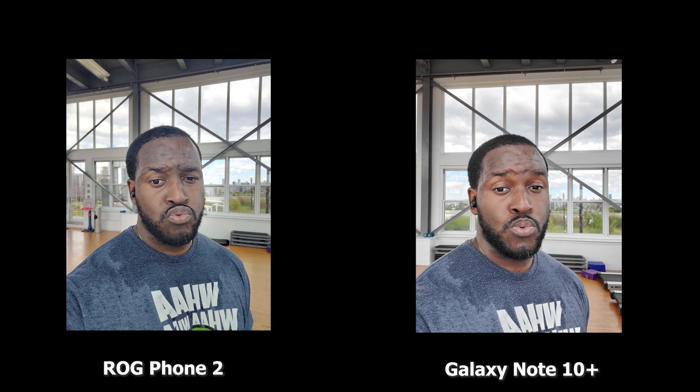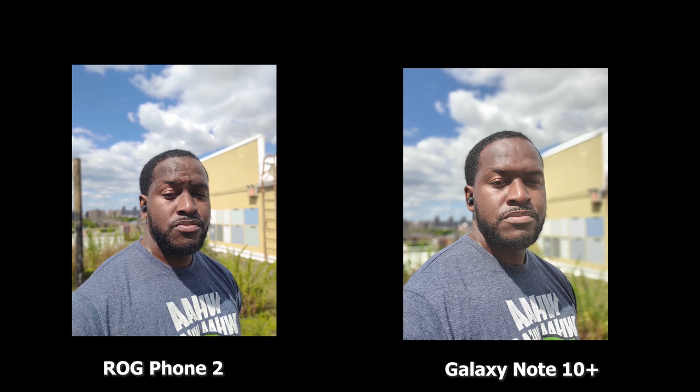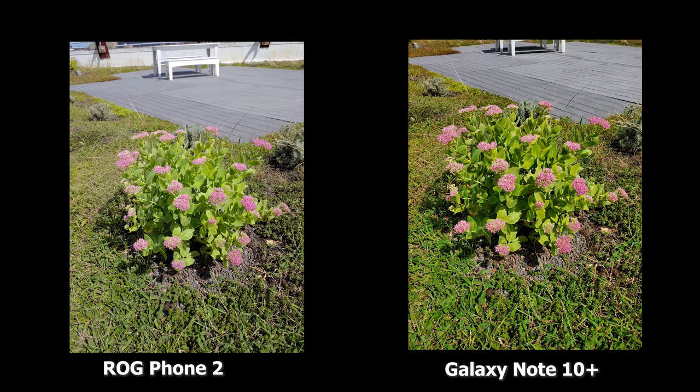Starting off with the front-facing camera — looking at the boat pictures, the Note 10 Plus has more color and a more balanced look, while the ROG Phone seems a little flat. For portrait photos, I do like what the ROG Phone brings to the table. The cropped-in shot with the Galaxy Note 10 Plus on the right — you can do a wider shot if you want — but I think both are basically similar in terms of front-facing camera portrait shots.